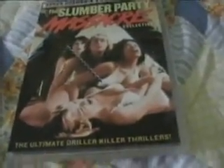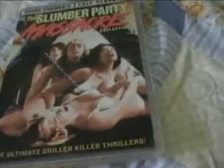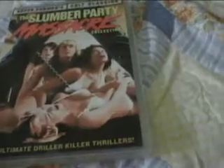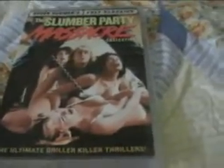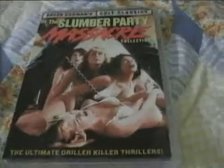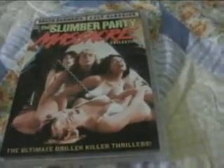If you buy this from Shout Factory, which is who put this out — you can see the little Shout Factory logo there — you can get it for $18 or whatever, and you actually get a blood-spattered pillowcase that comes with it. So if you're into collecting that extra stuff, you might want to buy it directly from Shout Factory while supplies of the pillowcases last.